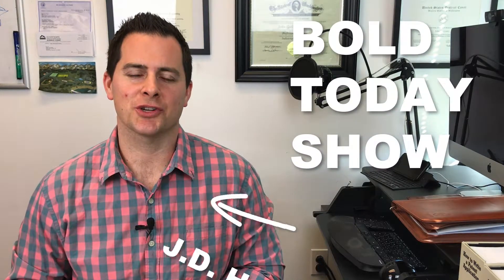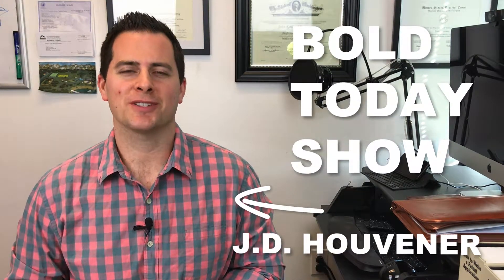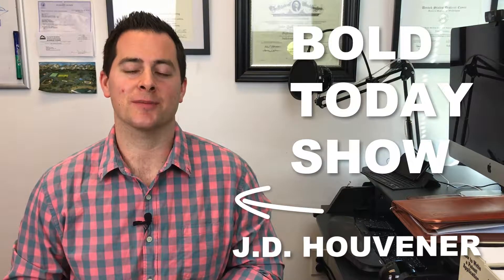Hi, I'm J.D. Hoover and welcome to the Bold Today Show, where you — the inventor, entrepreneur, and business owner — get your daily dose of inspiration to make the world a better place.